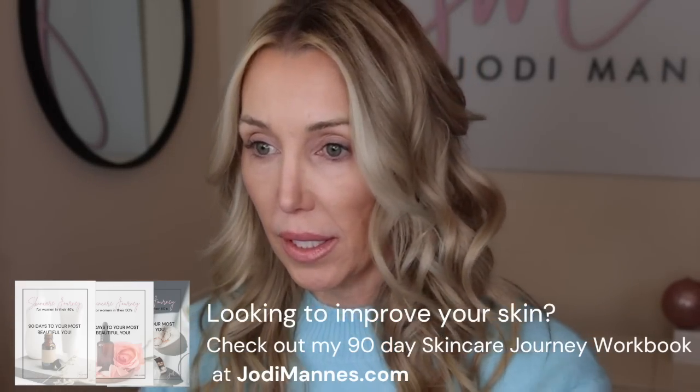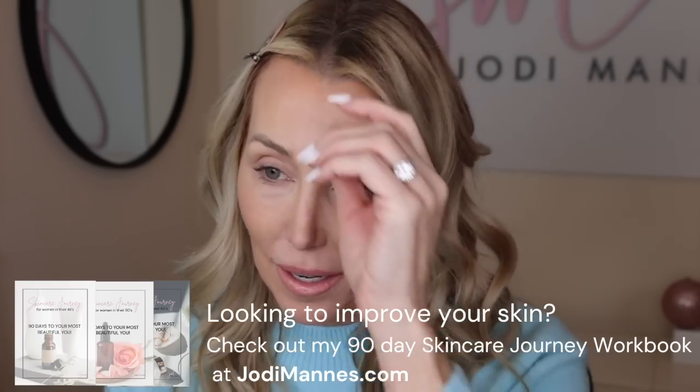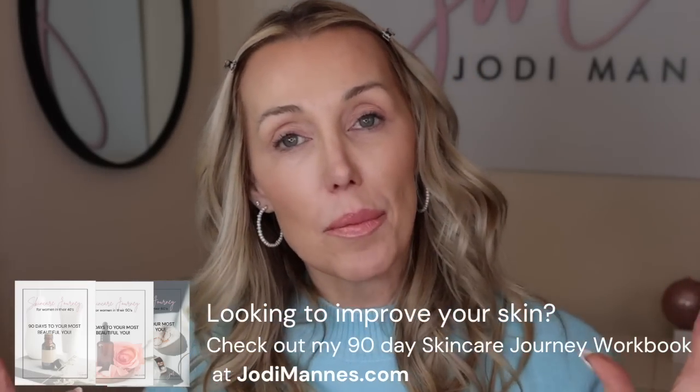Simple eye routine — come on, Jodi, try to keep this a simple eye routine. If you've watched my channel for any length of time, you know I have the best intentions of starting with just a little tiny wing, or sometimes I claim it'll be a no-wing look. That never happens. Today, however, is going to be a very slight, everyday natural wing that anybody can wear any day.